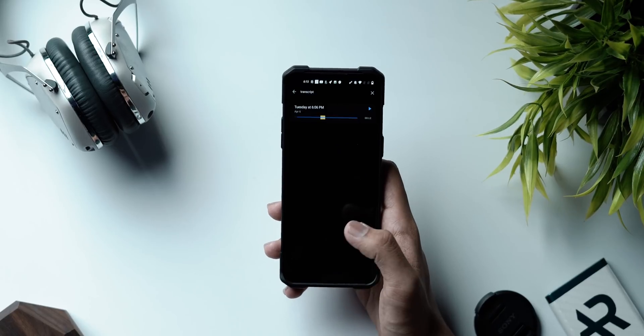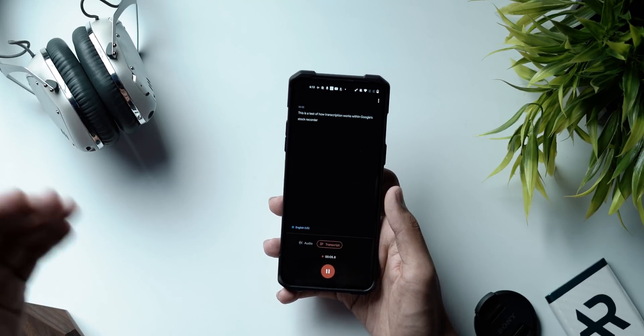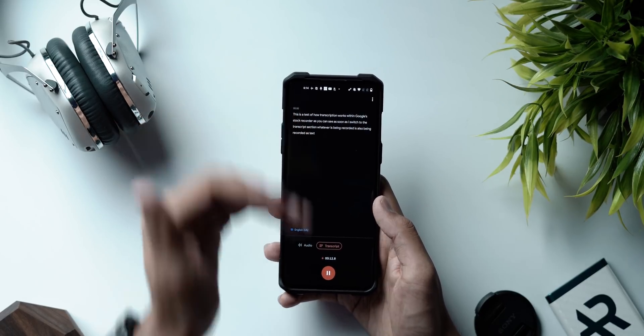Next up we've got the recording application from Google — Google's stock Recorder, found on all Pixel devices but surprisingly not downloadable from the Play Store on non-Pixel devices. You can download it from the link in the description below. This version of Google Recorder lets you transcribe recordings. As soon as you switch to the transcript section, whatever is being recorded is also being captured as text on the top of the screen.